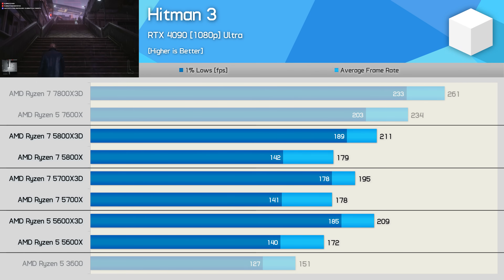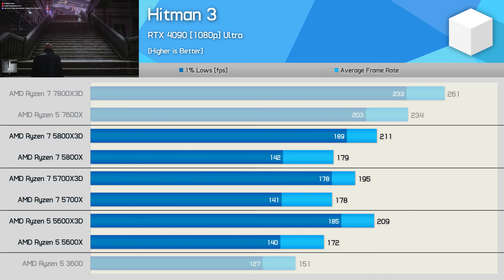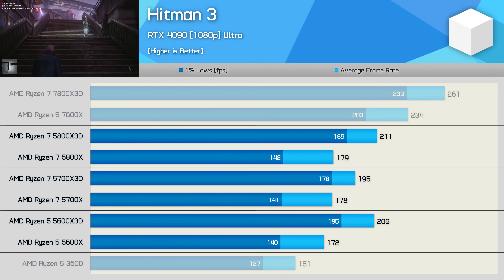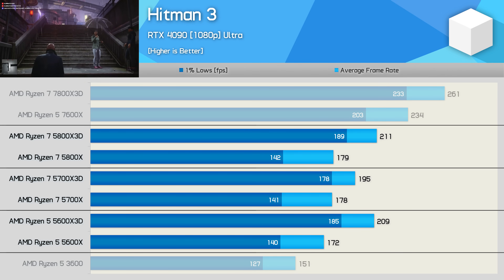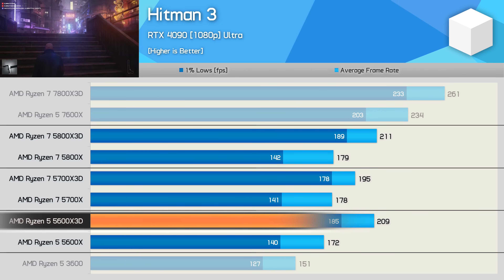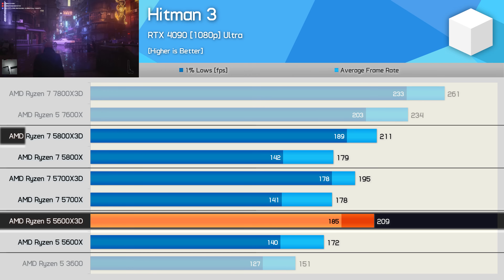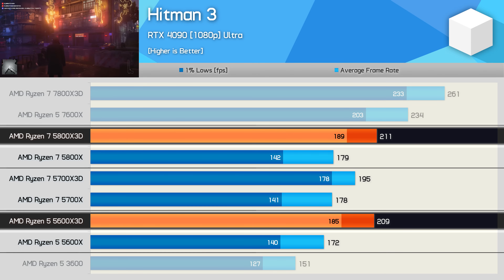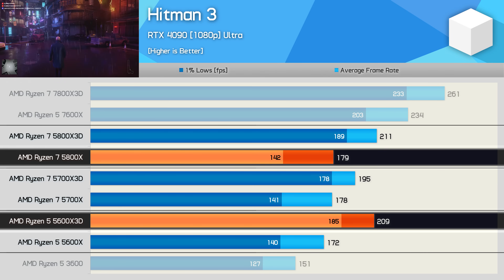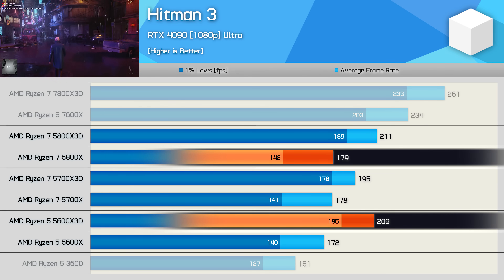Finally, in Hitman 3, core count for these Zen 3 processors doesn't appear to matter. Cache capacity and clock speeds are far more important for FPS performance. The 5600X 3D matched the 5800X 3D almost exactly, making it 17% faster than the standard 5800X — or 30% faster when comparing 1% lows.